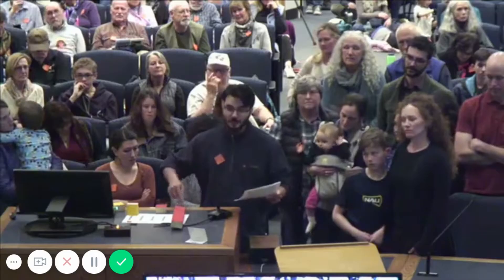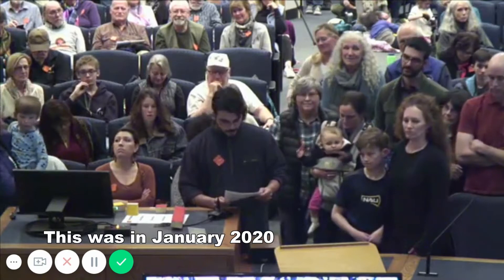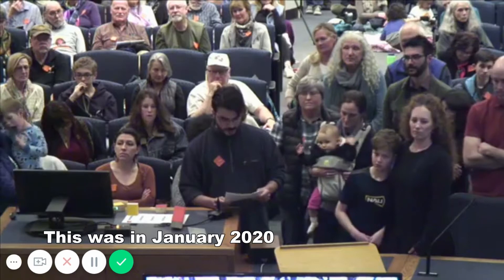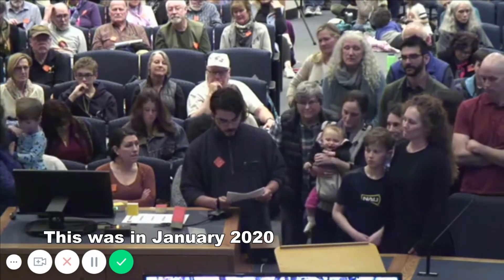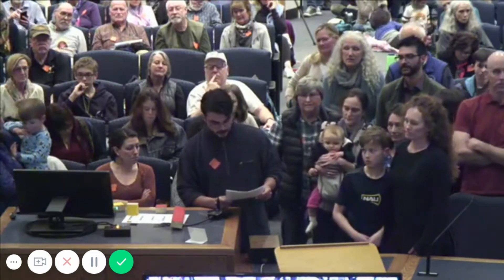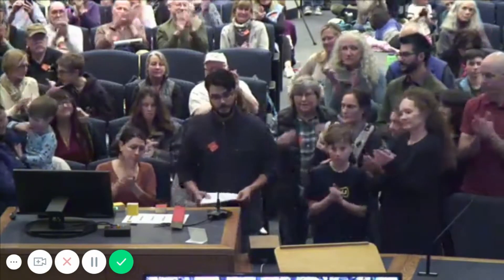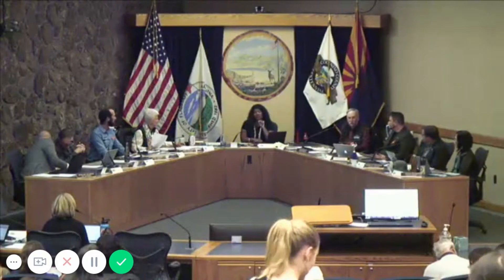For example, you can check out this video about when a bunch of other climate activists and I here in Flagstaff, Arizona, convinced our mayor and city council to declare a climate emergency and commit to achieving carbon neutrality for the whole city by 2030. Just in case anybody missed it, that was 7-0 in support of a climate emergency resolution.